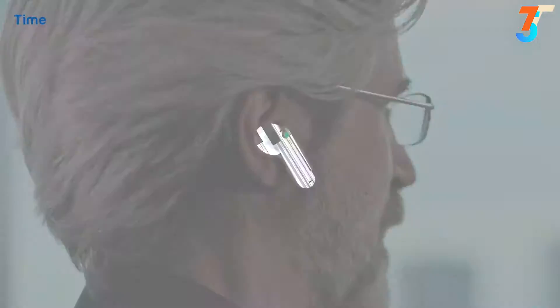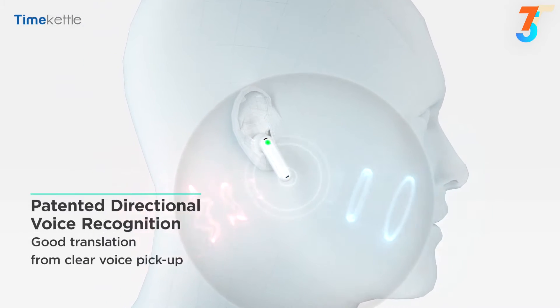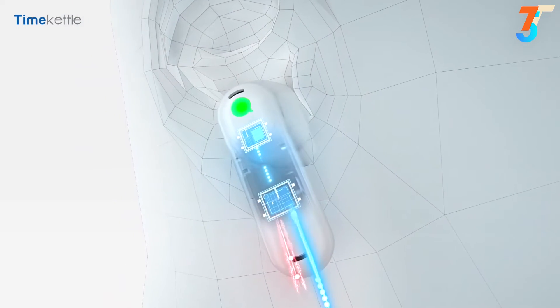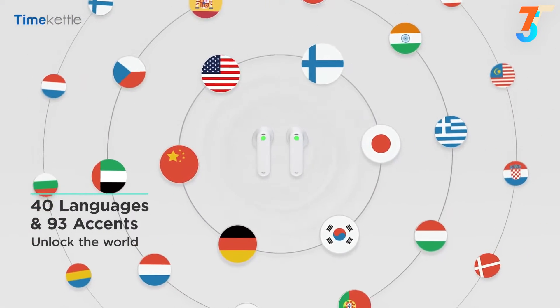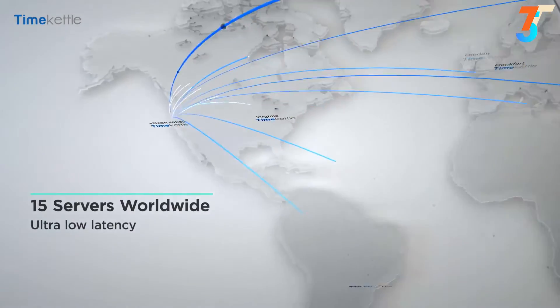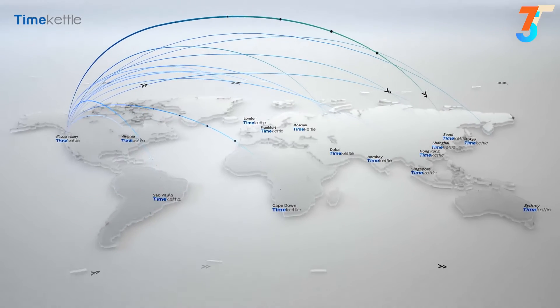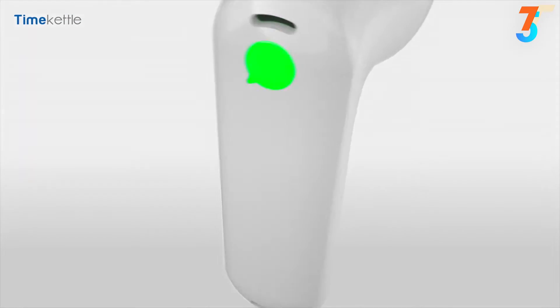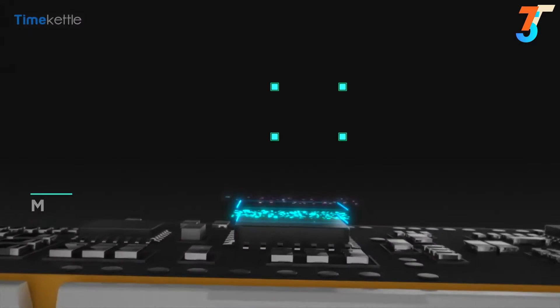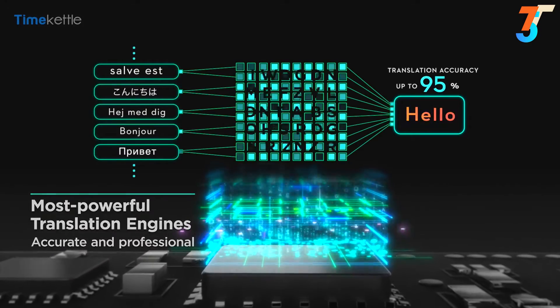The Edge offers directional voice recognition and smart noise-cancelling technology, so it picks up your voice clearly while ignoring other sounds and voices around you. With over 40 languages and 93 dialects, The Edge will unlock the world around you. With 15 servers worldwide, translation speed can be as rapid as half a second, powered by six of the top translation engines, including their own Language AI, to boost translation accuracy up to 95%.